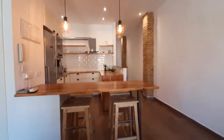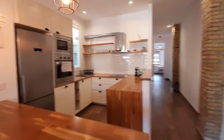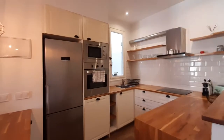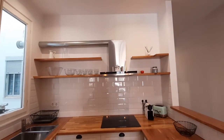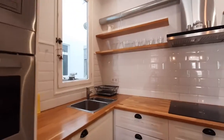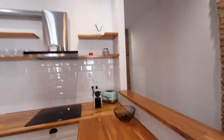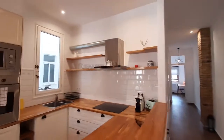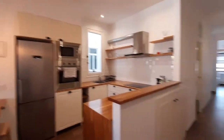Here is the kitchen, you have two chairs there, and all the kitchen appliances that you will need. You have a fridge, an oven, you have the microwave, the sink over here, a coffee machine, a toaster.